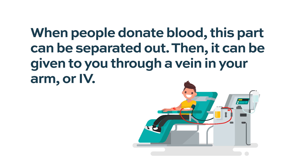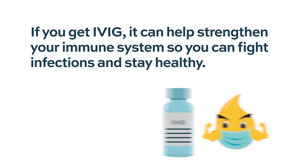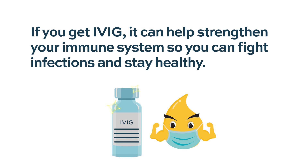When people donate blood, this part can be separated out and then given to you through a vein in your arm, or IV. IVIG is prepared from the plasma collected from a large number of individuals with a normal immune system, usually between 10,000 to 50,000. If you get IVIG, it can help strengthen your immune system so you can fight infections and stay healthy.